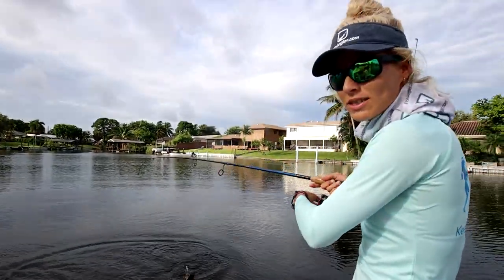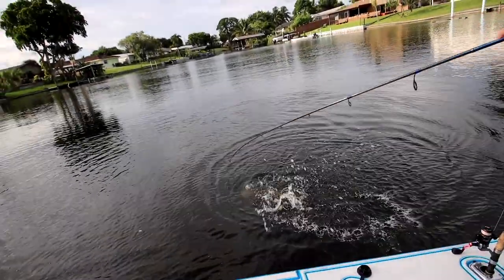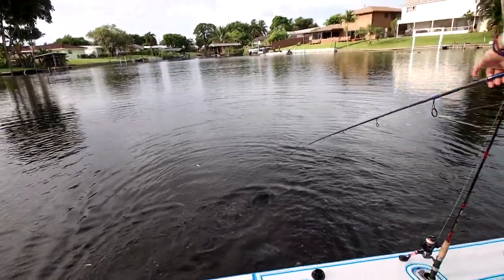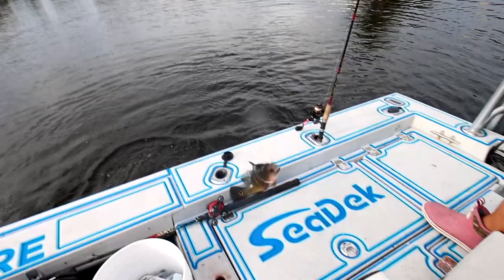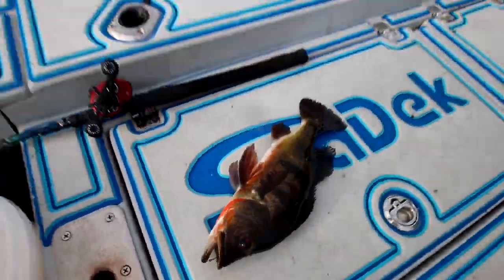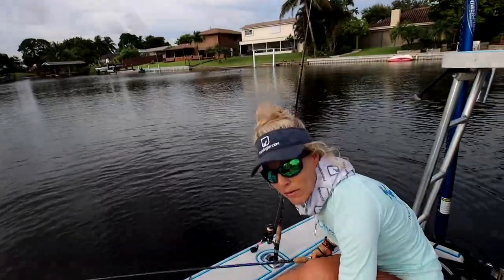Hooked up on the second fish — a little bigger than the last. Another peacock bass. Just had a couple turtles eat my baits, which is a little frustrating, but finally got a fish. We just moved locations.